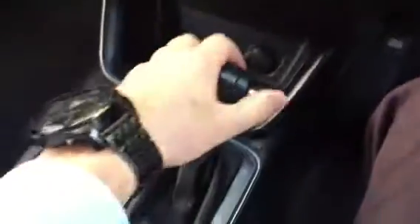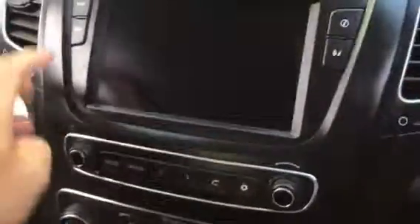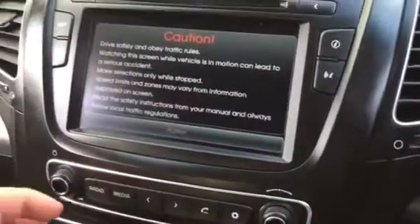On the screen here, you can go into reverse and it'll bring up your camera on there as well. It's also got the navigation in this system — I'll just show you that when it loads up.